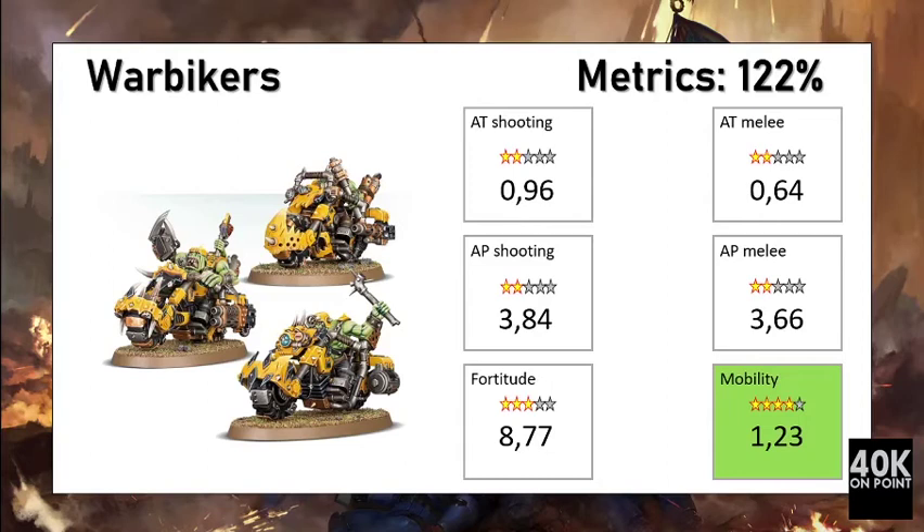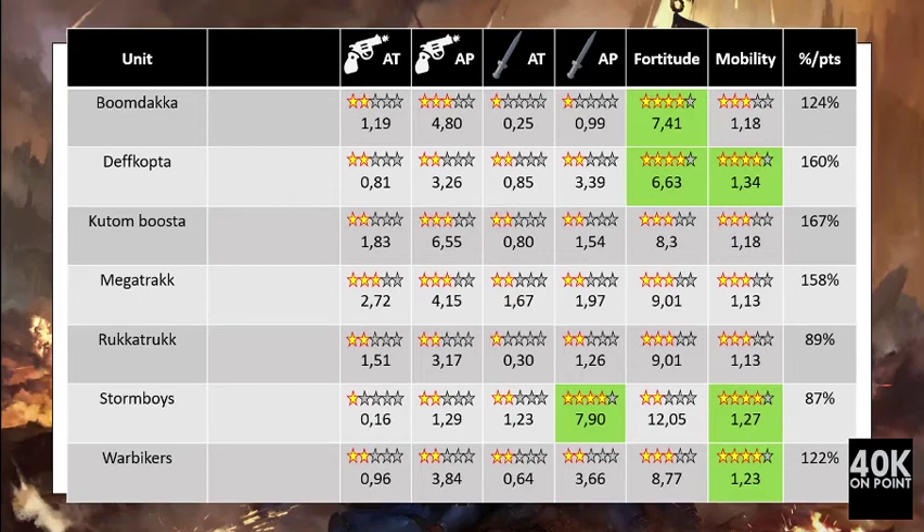Overall the War Bikers performed well in our metrics, reaching a score of 122%. They have good anti-personnel capacity both in shooting and melee — less good against vehicles — and they have very good mobility. Their defensive cost is below average, so the damage output is bigger than the defensive cost, making the War Bikers more than worth their points. They are definitely a good choice for the Orks.